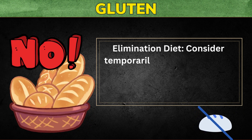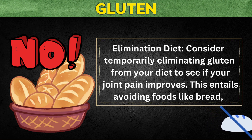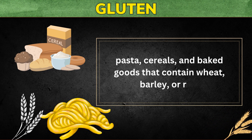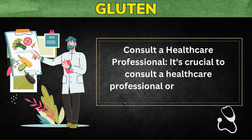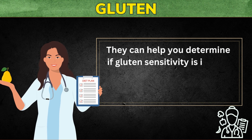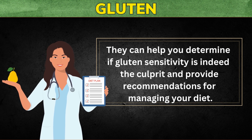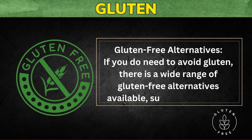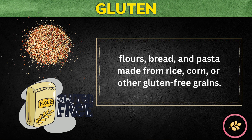First, consider an elimination diet — temporarily eliminating gluten from your diet to see if your joint pain improves. This entails avoiding foods like bread, pasta, cereals, and baked goods that contain wheat, barley, or rye. Second, consult a healthcare professional or a registered dietitian for guidance to determine if gluten sensitivity is indeed the culprit. Third, explore gluten-free alternatives such as gluten-free flours, bread, and pasta made from rice, corn, or other gluten-free grains.